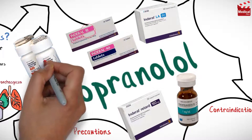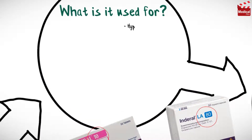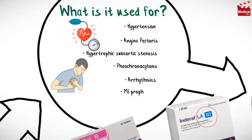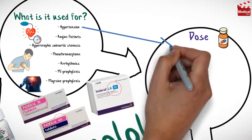It is available as 10, 20, 40, 80, and 160 milligram tablets and also as an injection. Propranolol is used in the treatment of hypertension, angina pectoris, hypertrophic subaortic stenosis, pheochromocytoma, arrhythmias, myocardial infarction prophylaxis, and migraine prophylaxis.